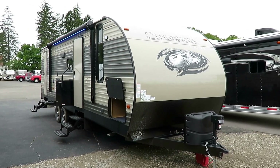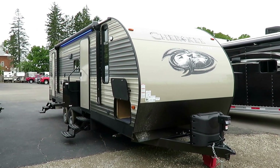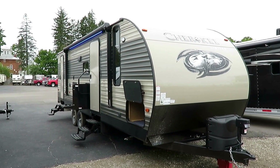Cherokee 274 DBH at 6,220 pounds — half ton towable, easily — here at Halet RV of Coldwater, Michigan. And Cherokee is Forest River's number one selling travel trailer.